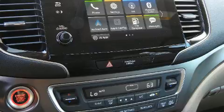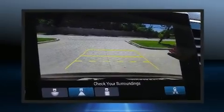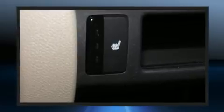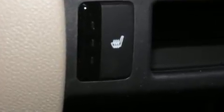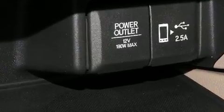Additional features include skid plates and much more. Third-row seats expand the maximum passenger capacity to eight. Audio features include an AM/FM radio, steering wheel mounted audio controls, and seven speakers, enhancing the audio experience throughout the interior.